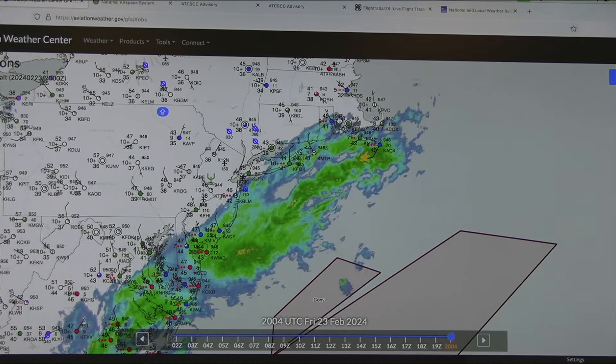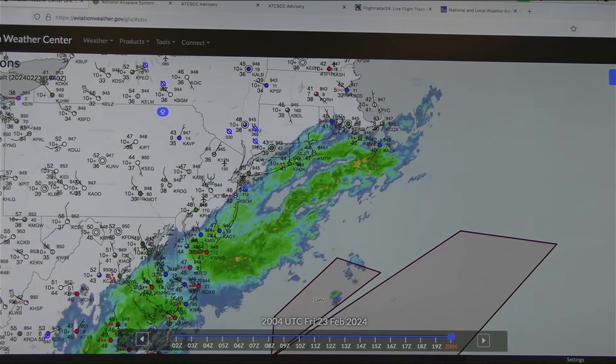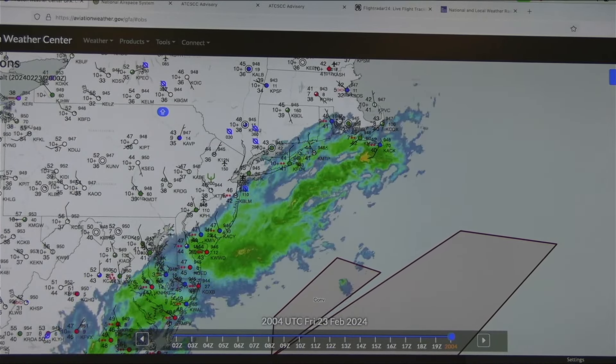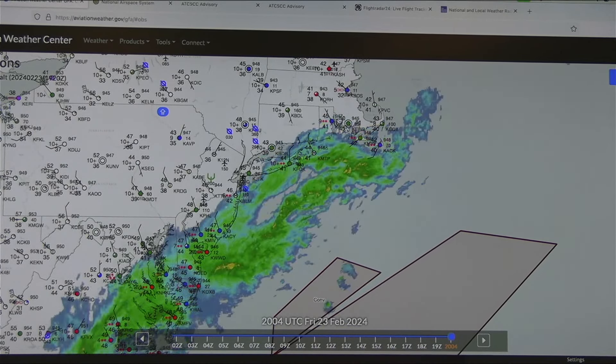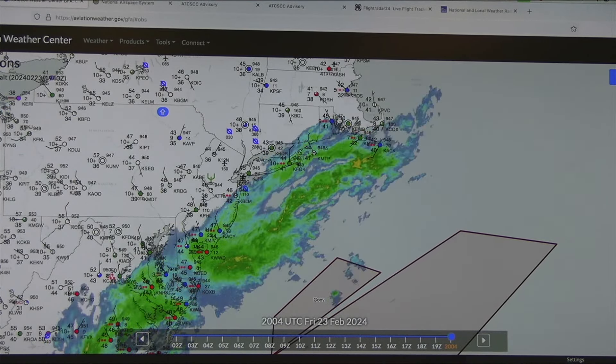Pilots used to receive everything printed off as a thick packet, but now they get everything via iPad to check the route, weather, and any operations anomalies. The flight dispatcher is charged with providing that information as part of their responsibility.